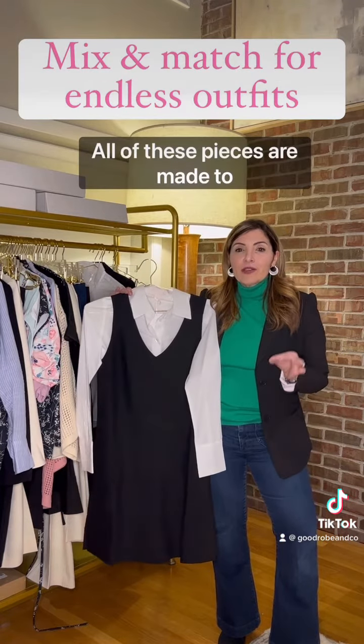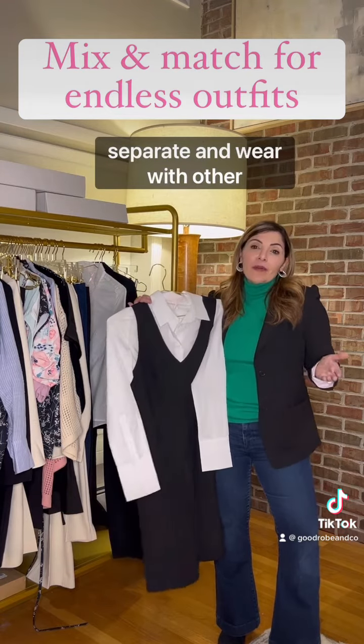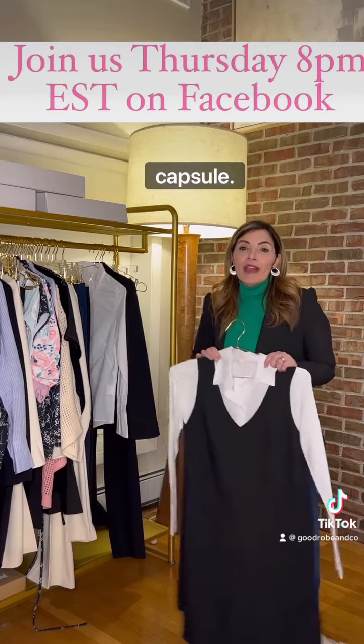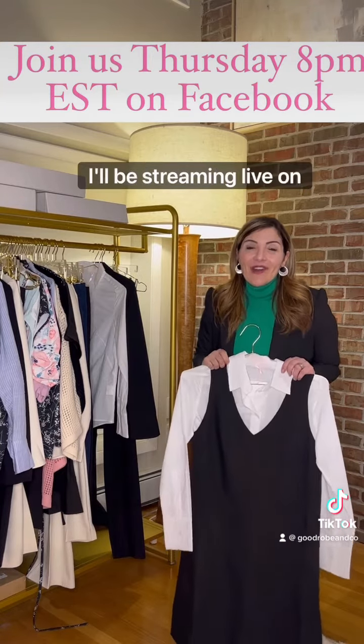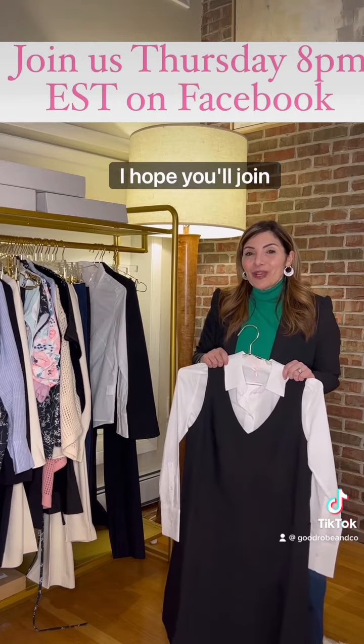All of these pieces are made to coordinate together or to separate and wear with other things in your closet. We're going to talk a little bit more about capsule dressing on Thursday night — I'll be streaming live on Facebook at 8 o'clock. I hope you'll join me.